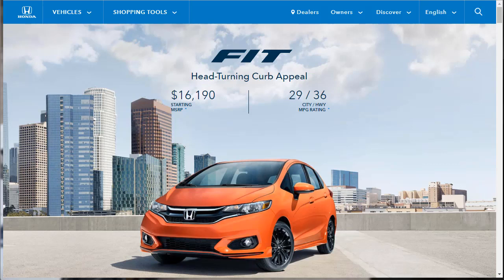Hi, welcome, thanks for joining me. On this episode of Build Your Own, we're going to build, price, and option a 2019 Honda Fit EX-L. Before we do, however, I just want to remind you that if you find this build and price review helpful, informative, or entertaining, please like, share, and subscribe to my channel.